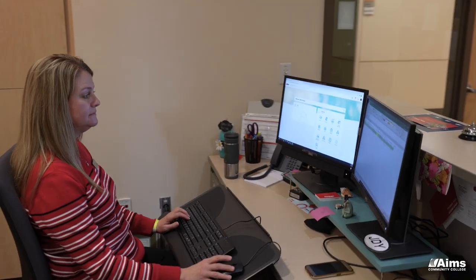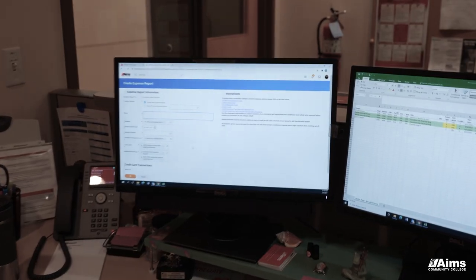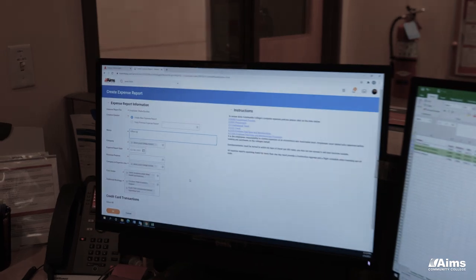The faculty in the business technology area have all at one time in their lives been administrative assistants, so they have been in that role and they can bring that practical real-world experience back to you as a student. They can talk to you about the specific skills you need to develop in order to be successful in that environment.